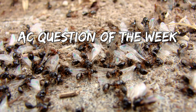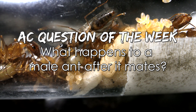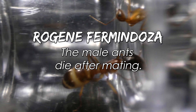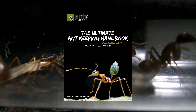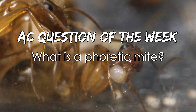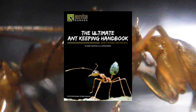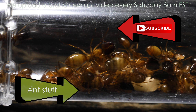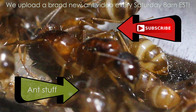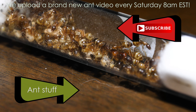And now it's time for the AC Question of the Week! Last week we asked: what happens to a male ant after it mates? Congratulations to Rogine from Mendoza, who answered that male ants die after mating — you just won a free Ultimate Ant Keeping Handbook from our shop! In this week's AC Question of the Week, we ask: what is a phoretic mite? Leave your answer in the comments section and you could also win a free Ultimate Ant Keeping Handbook. Hope you can subscribe to the channel — we upload every Saturday at 8AM EST. Please remember to like, comment, share, and subscribe if you enjoyed this video. It's ant love, forever!